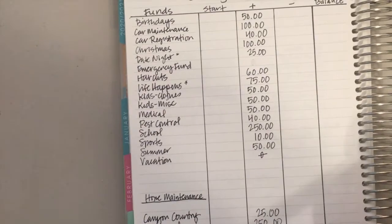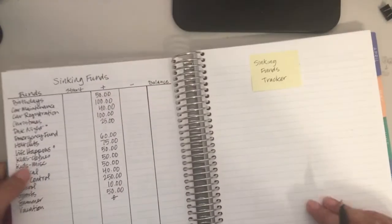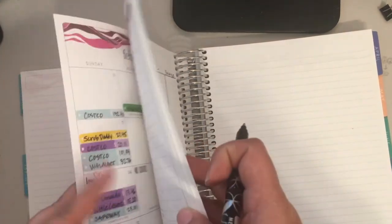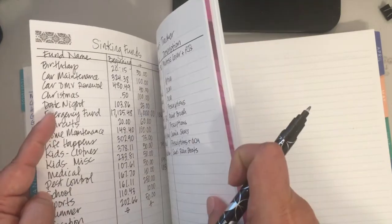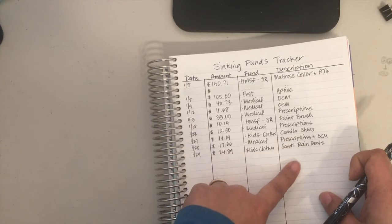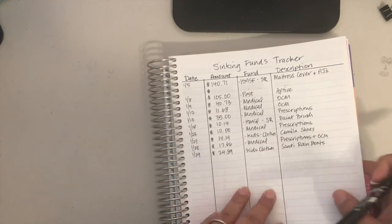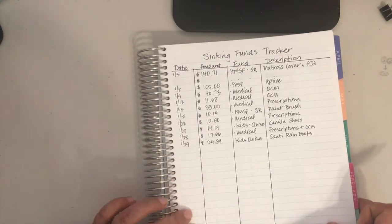So that covers the sinking funds for March. Now we'll go ahead and do the sinking funds tracker. I didn't do this in the past, but I actually love it now — it's like, okay, you have these sinking funds, but where have you actually spent the money? This shows which fund I used, the amount, the date, and a description of what we bought. At the end of the month I'll be closing out February to show you what that looks like, and then we'll set it up for March.